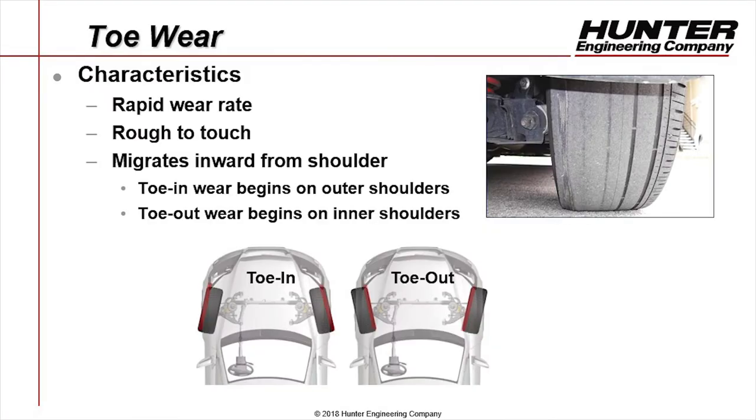First we'll talk about toe. It is the most aggressive tire wear angle — it puts the most heat and resistance into that tire when it contacts the road, which means it wears tires extremely fast and can cause decreased fuel economy. In this picture, the toe wear is rough to the touch and migrates inward from the shoulder. This tire is corded, so it needs to be replaced immediately. If left untreated, this symptom will continue until the customer has a wheel alignment performed on their vehicle.